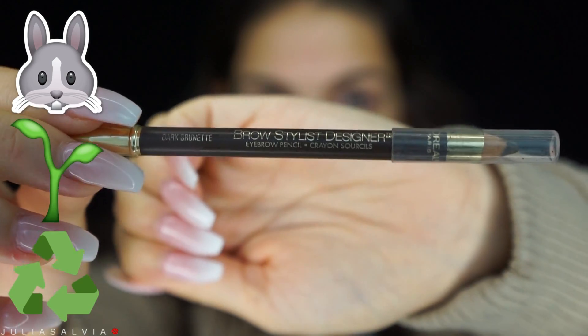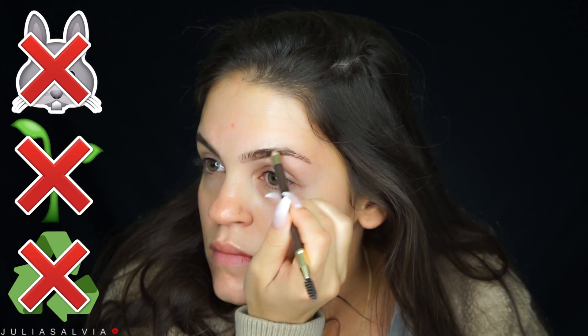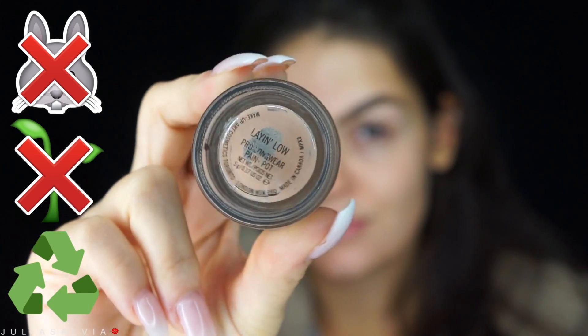To fill in my brows I'm using the Brow Stylist Pencil from L'Oréal in the color Dark Brunette — just quickly filling those in so my brows are on fleek. The next product is a little controversial — this is a product by MAC Cosmetics, which I'm using to prime my eyelids. MAC Cosmetics is owned by Estée Lauder, and they claim they do not conduct animal testing on any of their products or ingredients, nor ask others to test on their behalf, except where required by law.